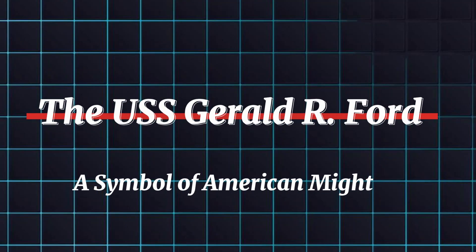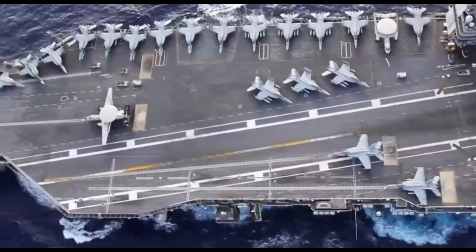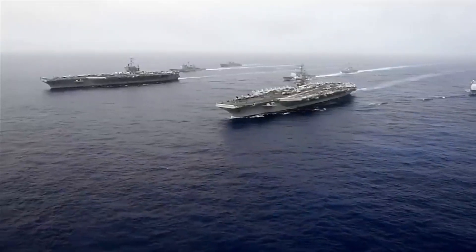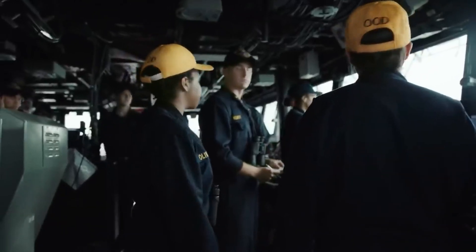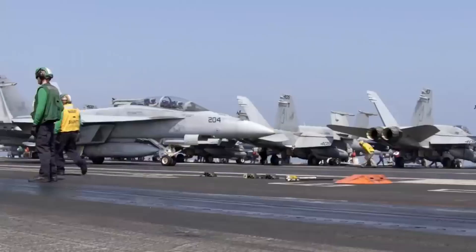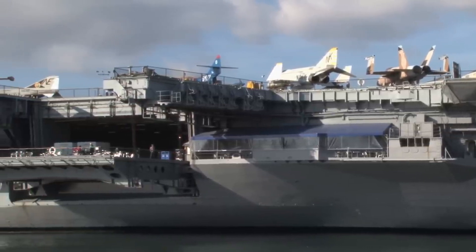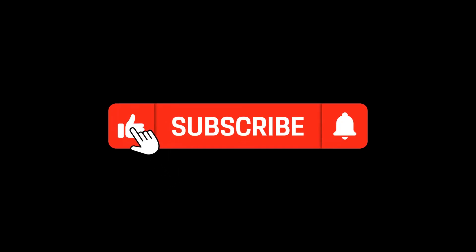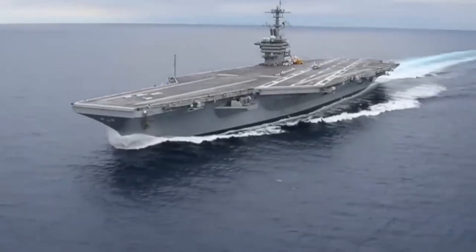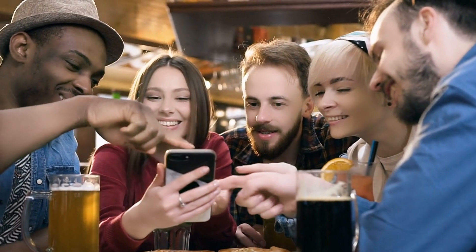The U.S. Gerald R. Ford is more than just a ship. It's a symbol of American naval power and technological innovation, a testament to the dedication of the sailors who call it home and the engineers who brought this marvel to life. We hope you enjoyed this deep dive into this floating fortress. If you did, smash that like button and subscribe for more awesome content about machinery, history, and everything in between. Let us know in the comments what impressed you most about the Ford — we'll see you on the next adventure.